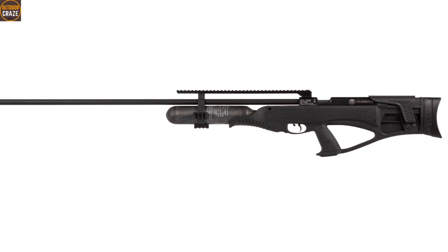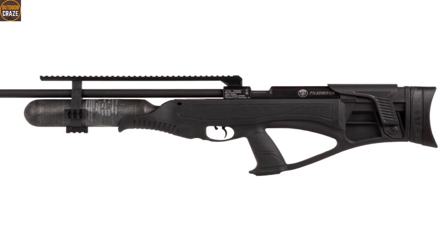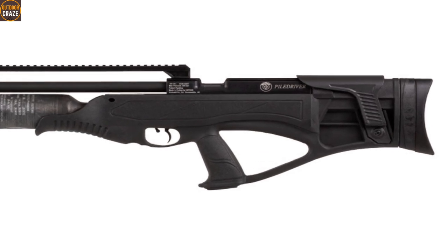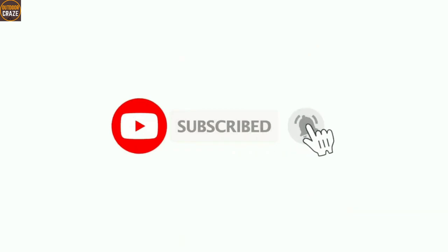As always, all links to the recommended big game air rifles have been included in the description below. If you are new here, consider subscribing to this channel to continue receiving great videos like this. Without further ado, we start.